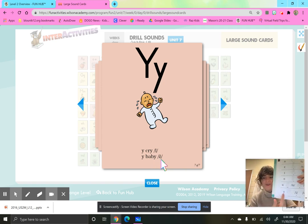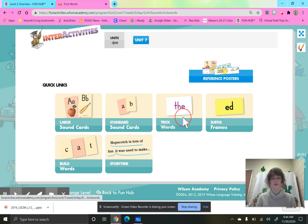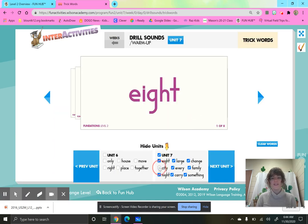All right, smarties, we are going to wrap up this lesson by talking about our trick words for this week. The first word is a number word: eight. Let's sky write the word eight. Here we go: E, I, G, H, T, eight. Now let's sky write it on our arm: E, I, G, H, T, eight. I had eight Skittles for snack. Eight.